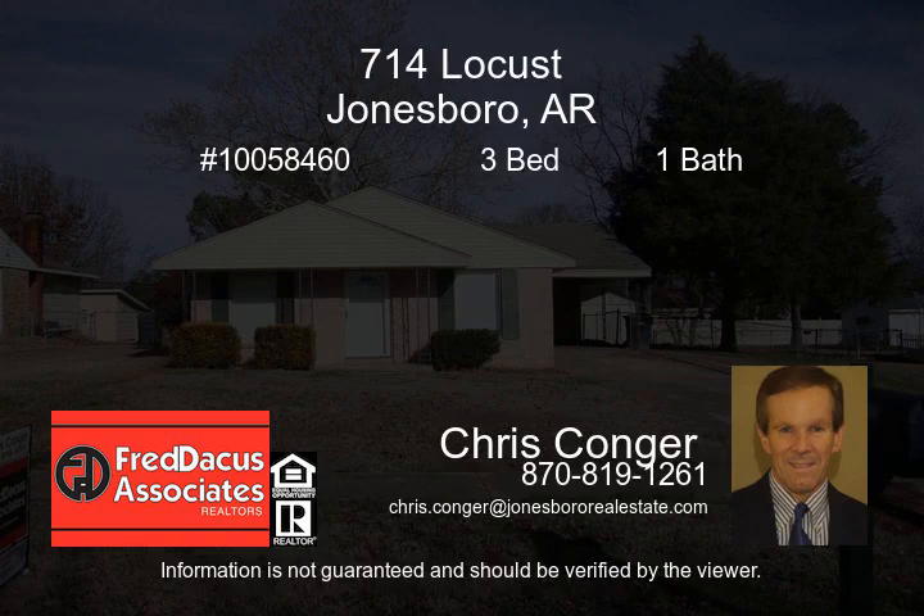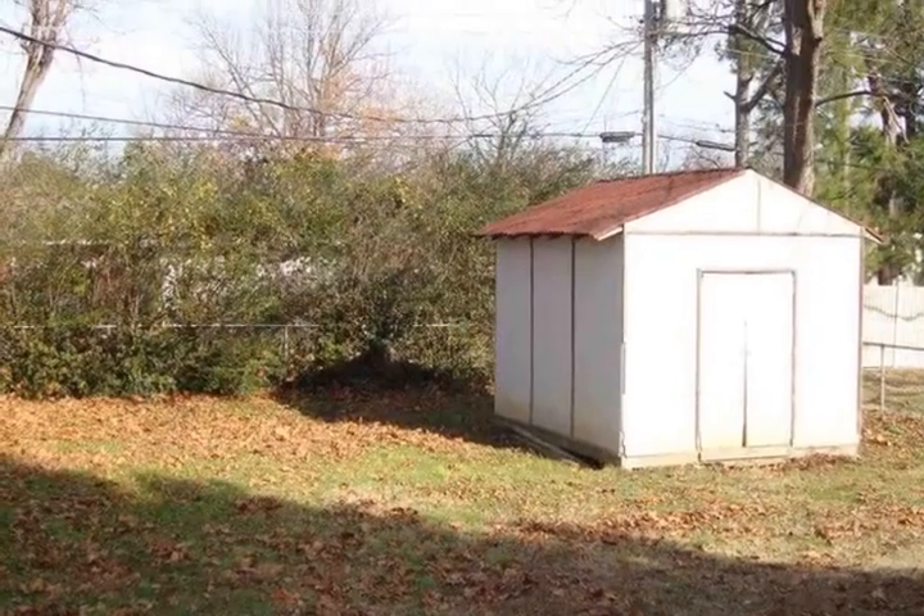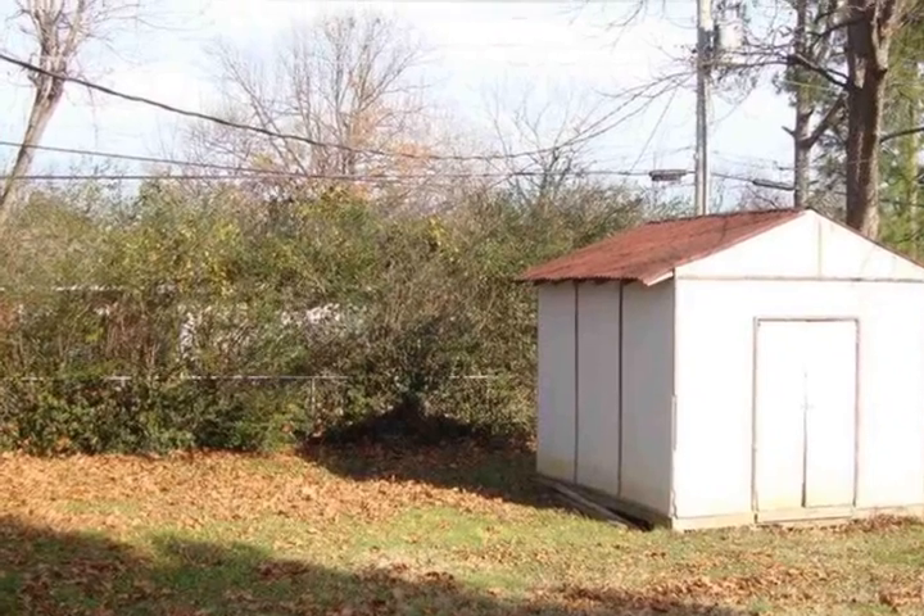One level home with three bedrooms, one bath, living room, and eat-in kitchen. Ceramic tile and hardwood flooring. Carport with storage room. Nice size fenced backyard with storage building.